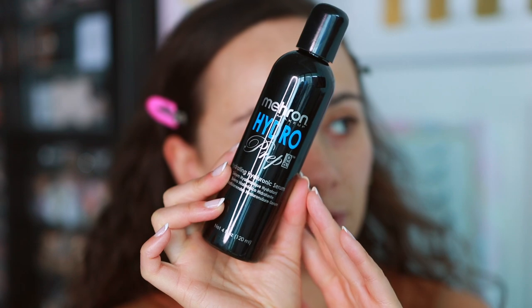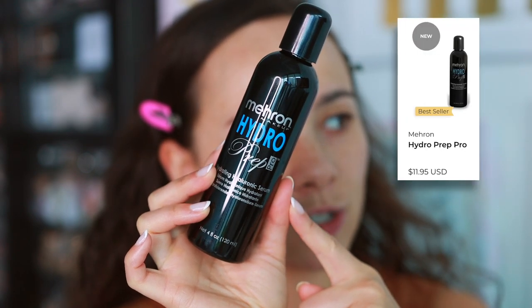I've already prepped my face with moisturizer and sunscreen. The first item I wanted to pull out is this — from Camera Ready Cosmetics. This is the Mehron Hydro Prep hydrating hyaluronic serum. It's intensely hydrating — apply a generous amount to the face and neck for instant hydration. For added hydration, you can use it under your moisturizer, but I'm just going to use it now. Mehron, if you don't know, is a professional makeup brand. It's clear — just going to pat this in. That feels really nice — really nice pre-makeup prep. I will continue to test that.